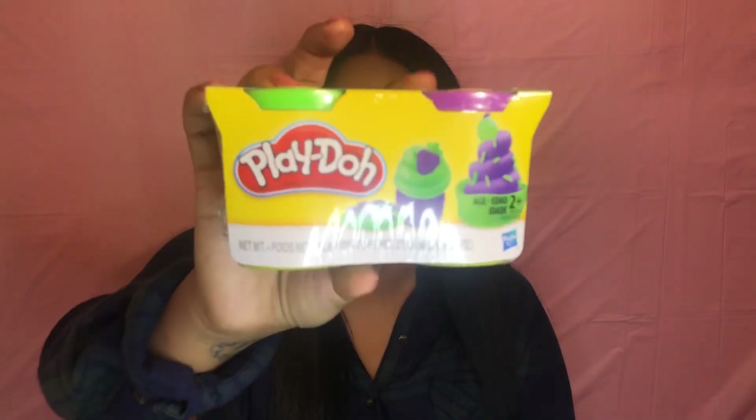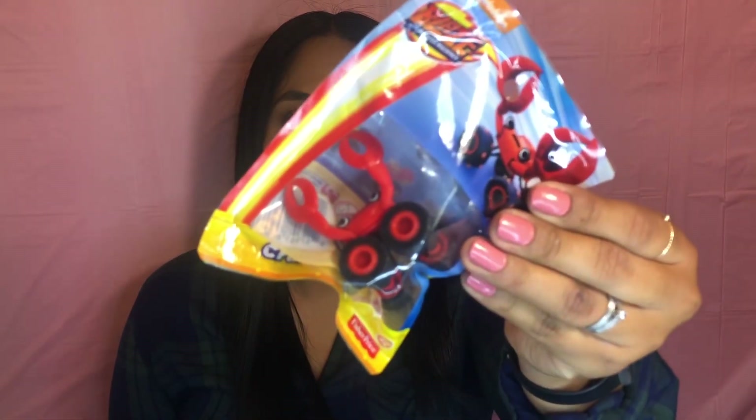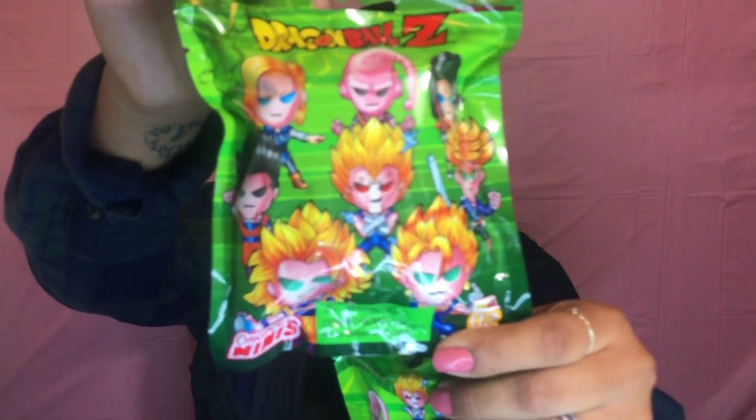I wanted to give you guys some ideas for stocking stuffers. The first thing I found is a set of Play-Doh — it comes in green and purple. Another idea was this Blaze and the Monster Machine truck, and you can actually choose from all of those. And then for someone older, I found these Dragon Ball Z figurines, and I got two.